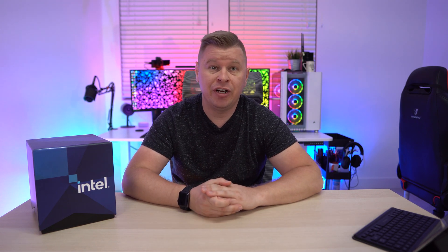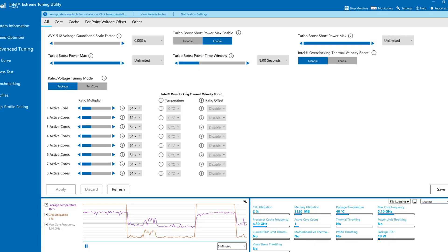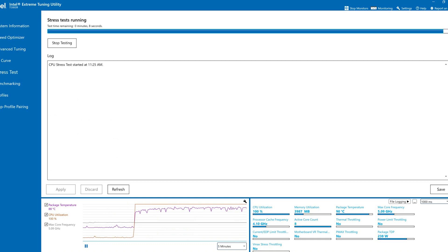With the launch of these new processors we get Intel's Z590 chipset. The two big additions for me are PCIe 4.0 — your top PCIe slot and typically your top M.2 slot will be Gen 4, so you can take advantage of those super-fast NVMe SSDs — and USB 3.2 Gen 2x2 from the chipset itself, so you can take advantage of super-fast portable SSDs as well.